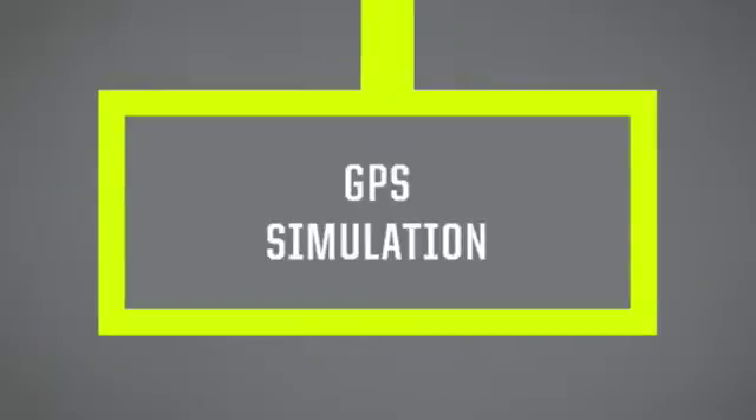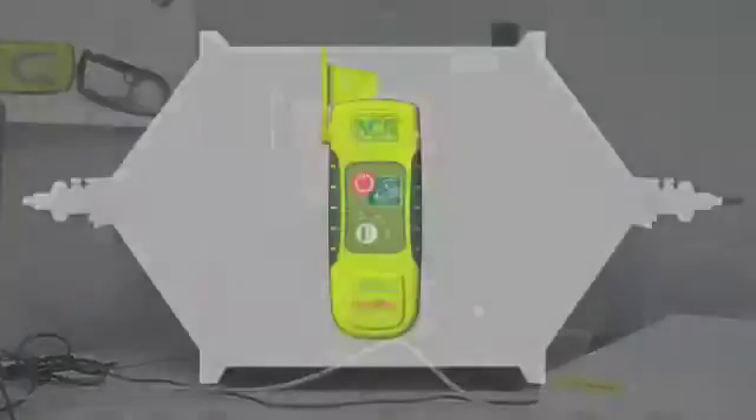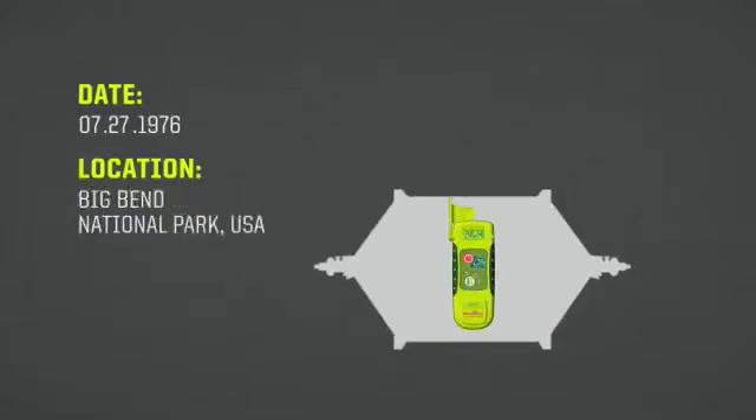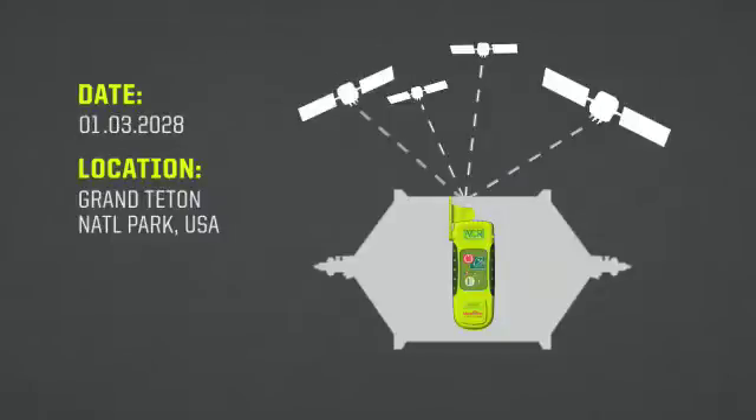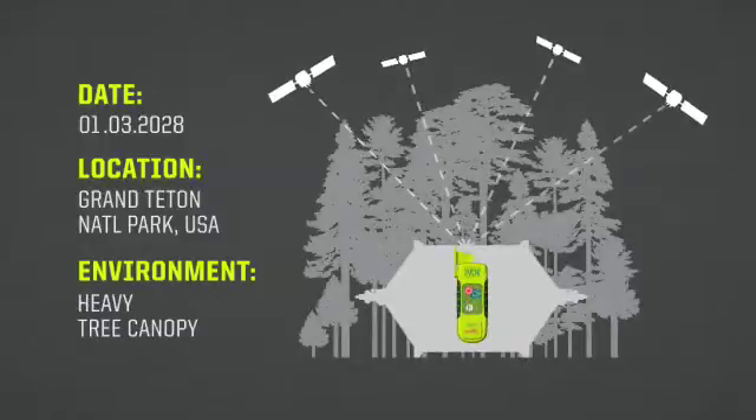One of the things that a simulator lets us do is you can go back in time at any place on Earth and recreate the exact constellation that is visible to that point on Earth. You can also go forward in time and do the same thing. If we wanted to simulate a heavy tree canopy overhead with maybe only three or four satellites visible on the horizon to the EPIRB or the PLB in that particular scenario, in a simulator I can create that situation.